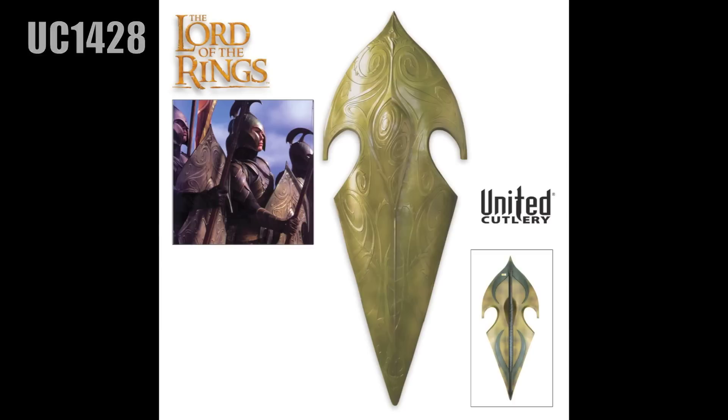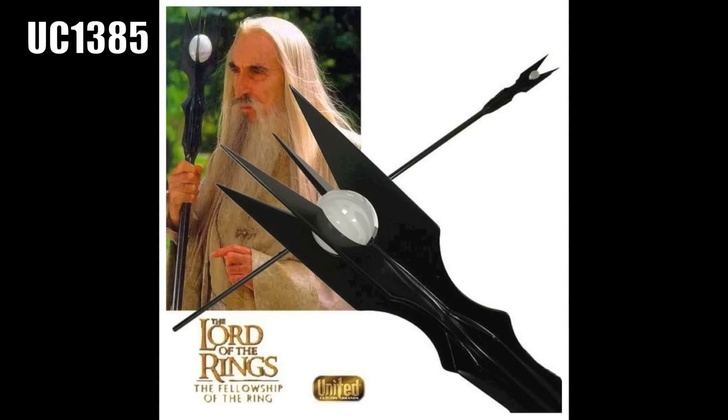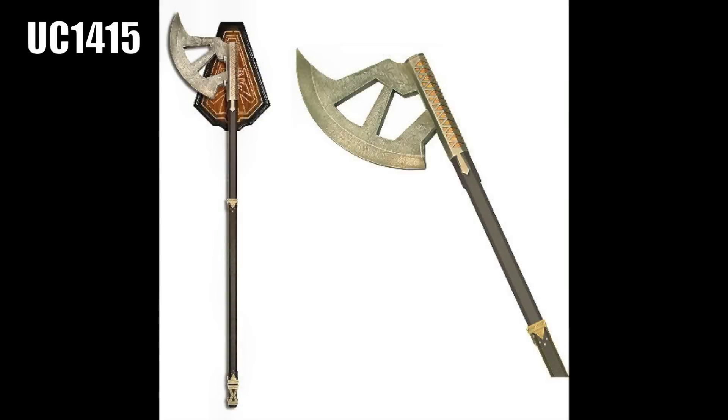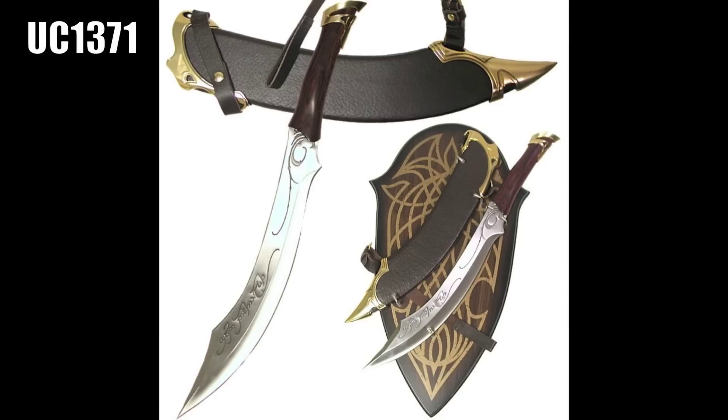Two shields: High Elven Warrior Shield, Second Age Gondorian Shield. Three staffs: Staff of Saruman, Staff of Gandalf, Hobbit Staff of Gandalf. Three axes: Battle Axe of Gimli, Walking Axe of Gimli, Bearded Axe of Gimli. Three knives: Elven Knife of Strider, Legolas's Fighting Knives, Dagger of the Witch King.